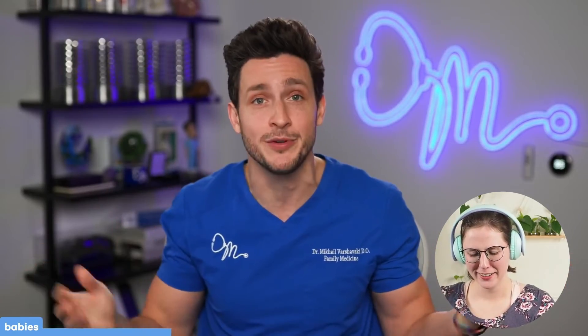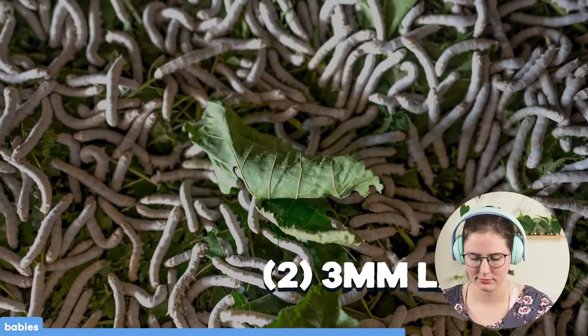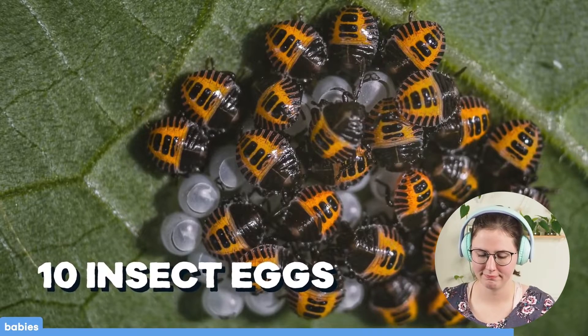The FDA recognizes that it is financially and realistically impossible to completely eliminate insect eggs, larvae — yes, insect babies — from our food. Those tend to live inside our food, and it's impossible to eliminate them completely even though we can minimize how many are there. That's why they allow up to five fly eggs per 500 grams of canned tomatoes, two 3mm-long larvae in canned corn, or 10 insect eggs per 8 ounces of raisins. Those are actually really small numbers for how common it would be if we didn't control for them.